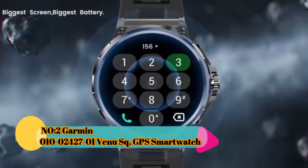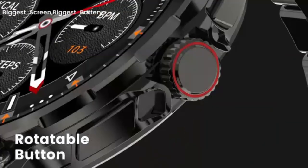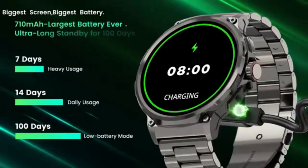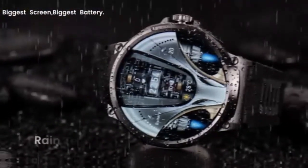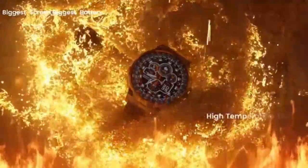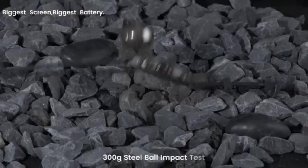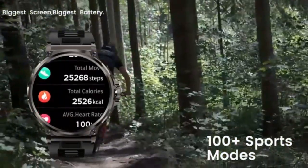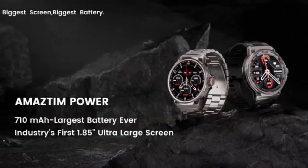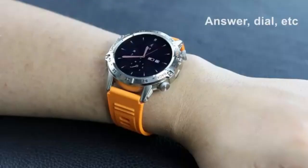Number 2: Garmin Venue SKU GPS Smartwatch. The Venue SKU features a square-shaped design with a vibrant and clear 1.3-inch color touchscreen that provides easy navigation through various features and functions. The display is designed to be visible even in bright sunlight. GPS Capability: The built-in GPS allows users to accurately track outdoor activities such as running, cycling, hiking, or walking without needing a smartphone, enabling precise distance tracking and route mapping.